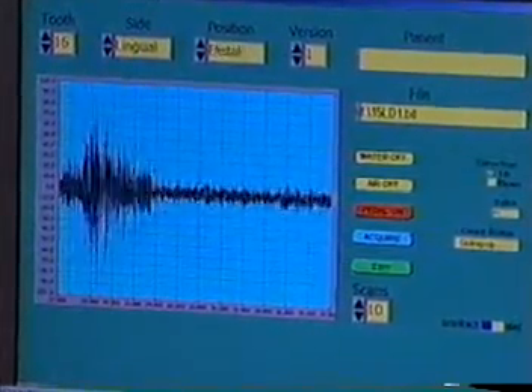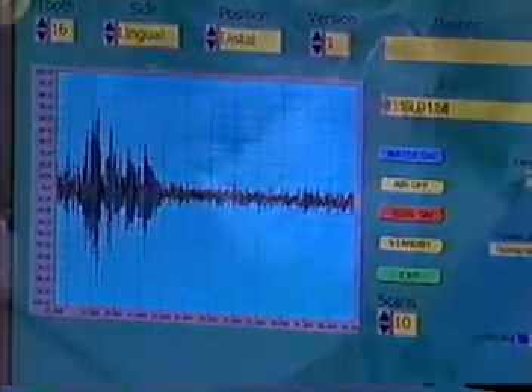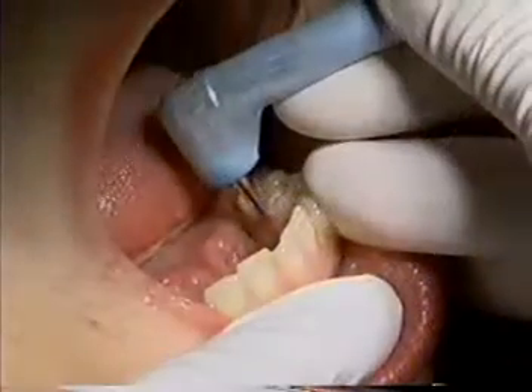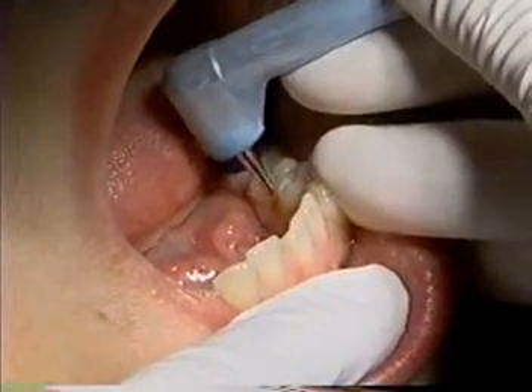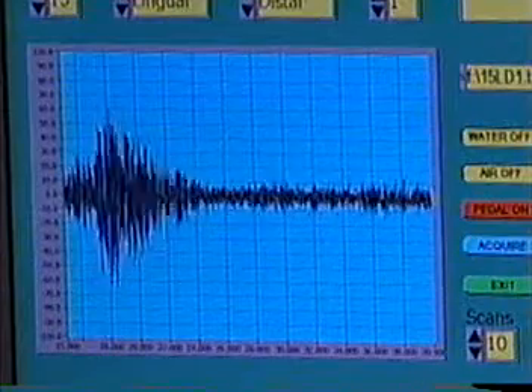All the information retrieved by the probe can be archived on a computer. A physician can then compare real-time data and past data to diagnose the condition of the patient. And the nice thing that the dentists like about this is they can show the map to the patient so he can actually see what's going on in his gum.